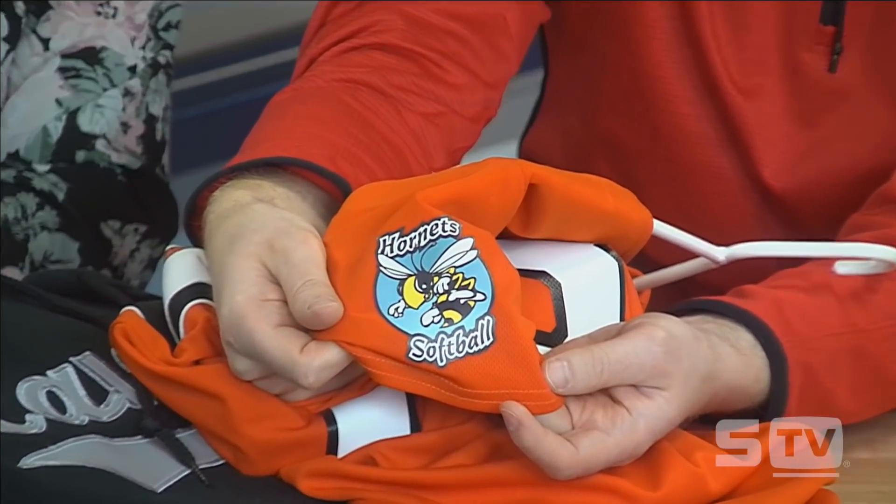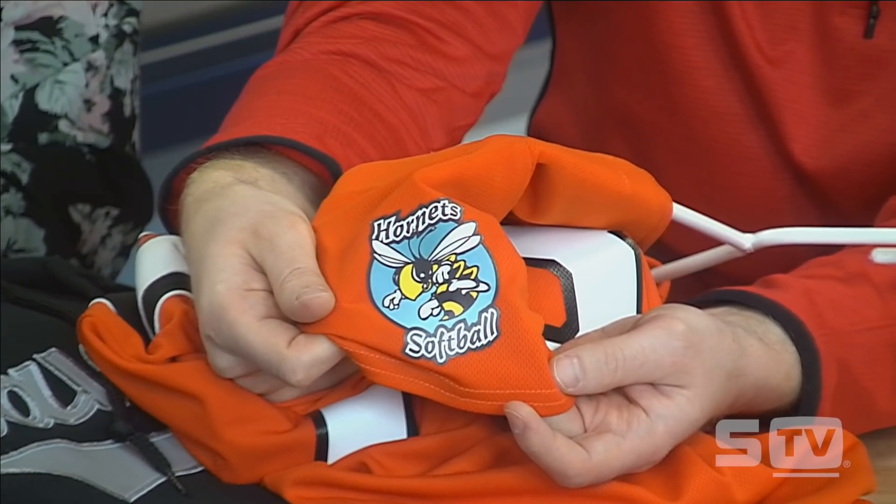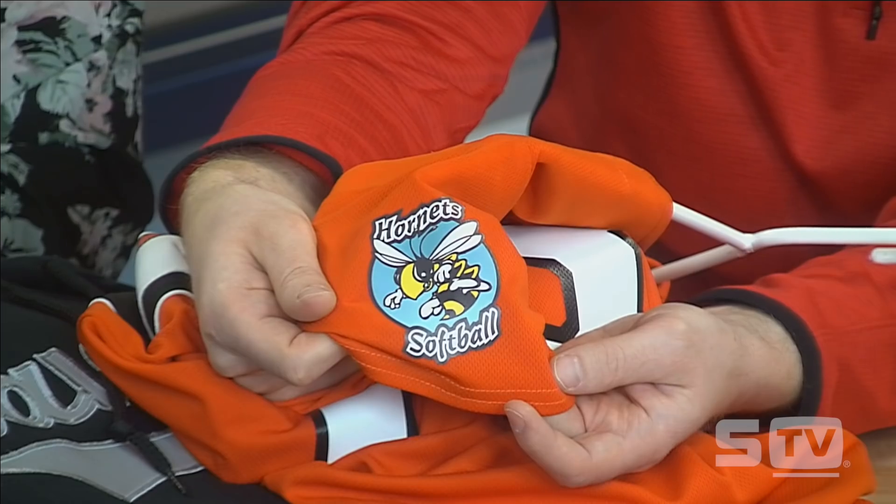We've also completed the back application, and another thing I like is the addition of a full color transfer. When decorating any type of garment, being able to customize with a full color print — perhaps for a league name or sponsor logo — can be a nice opportunity. Even if you're the decorator and also a sponsor, dropping your logo on there means whenever they're ordering, they know who to come back to. If the league wants to sell a sponsorship, you can offset some jersey cost by printing a sponsor logo on the sleeve.